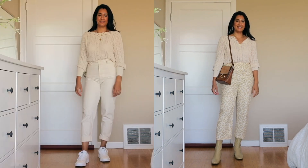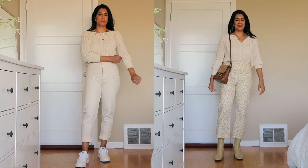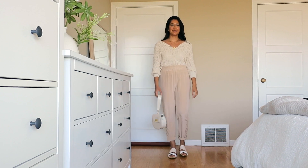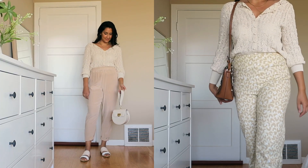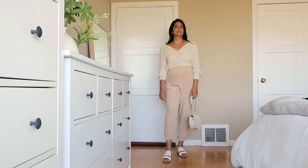Sweaters are always a good bet for me because I live in San Francisco and layers here are key. I can definitely see layering a little camisole under this sweater, and it's a pretty thin knit so I could put a jacket or a coat over the top, and that would work perfectly with my lifestyle.